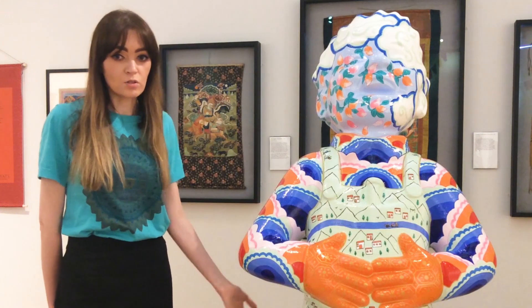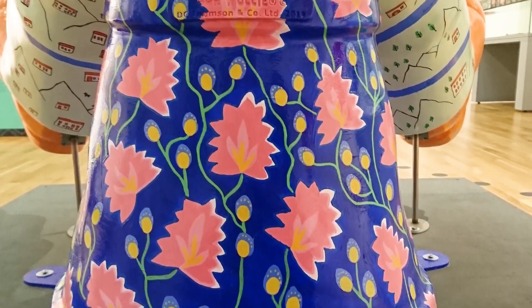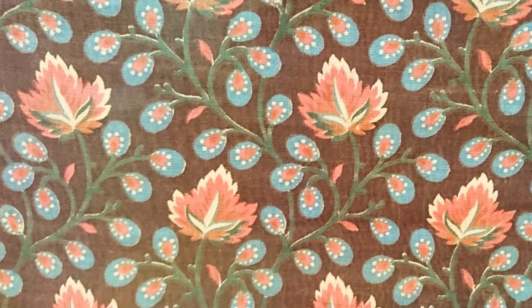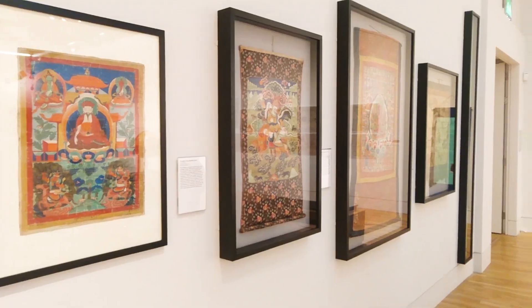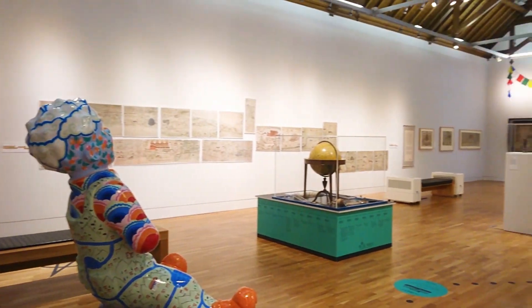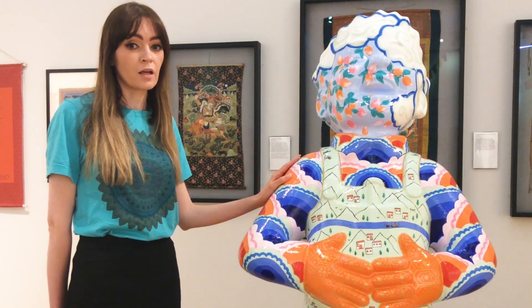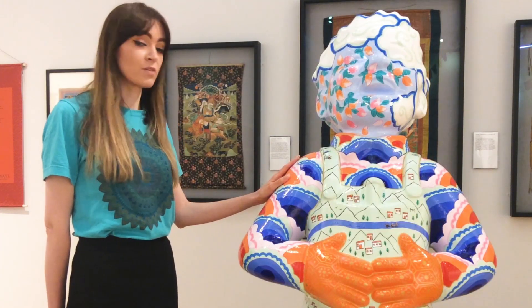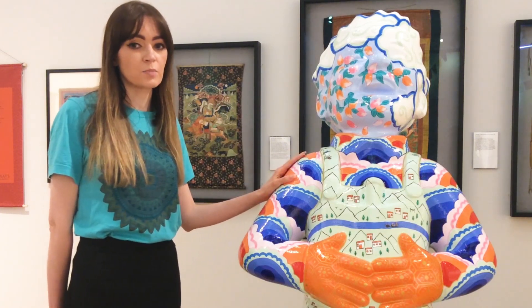His bucket is also obviously a very important part of him and it's covered in another pattern taken from one of the tanka paintings. I wanted them to be as colourful as possible because if you look around the exhibition there's so much colour and detail within it, and I really wanted to paint a bright and colourful Ur Willie that would make visitors come into the museum and visit this fantastic exhibition.